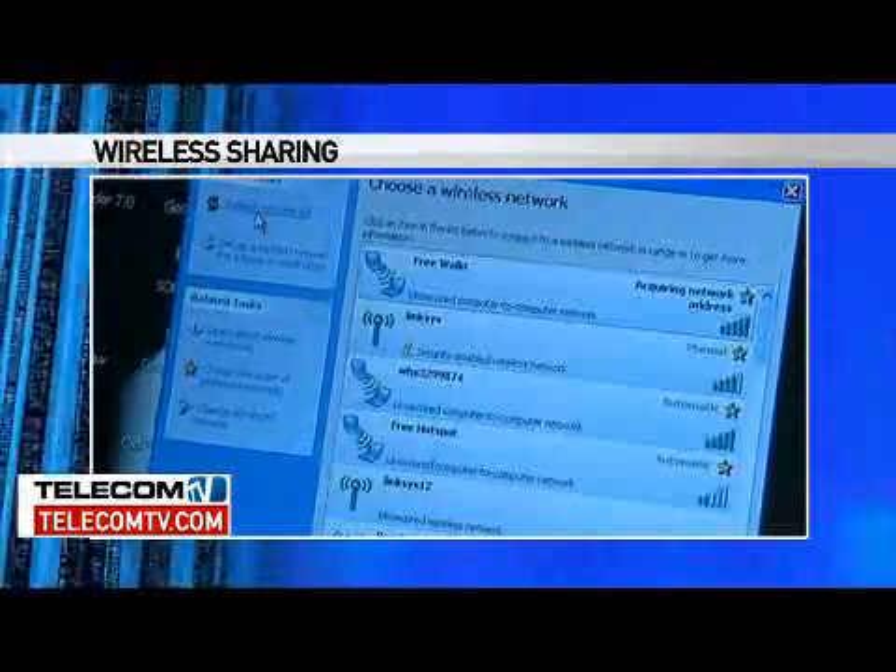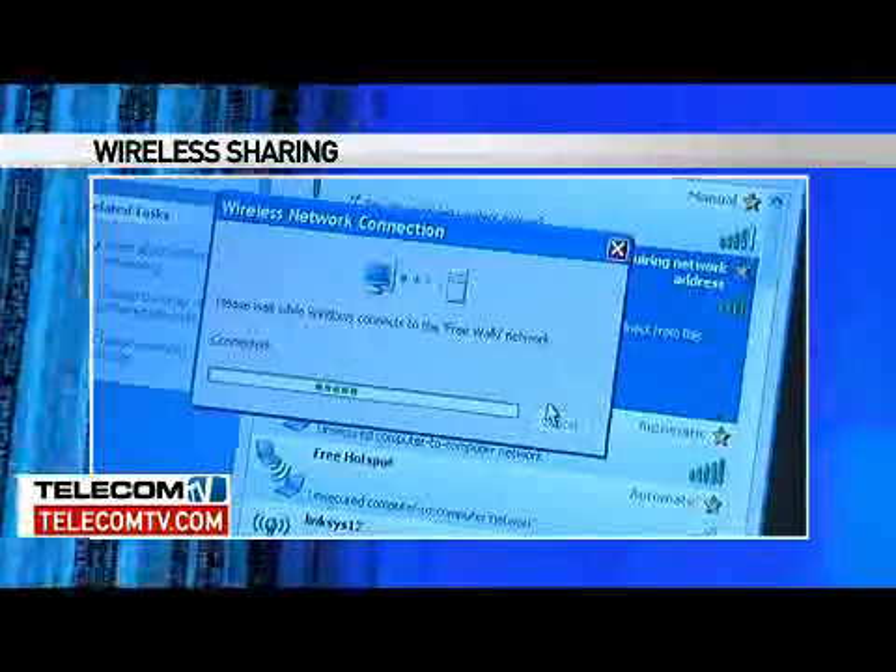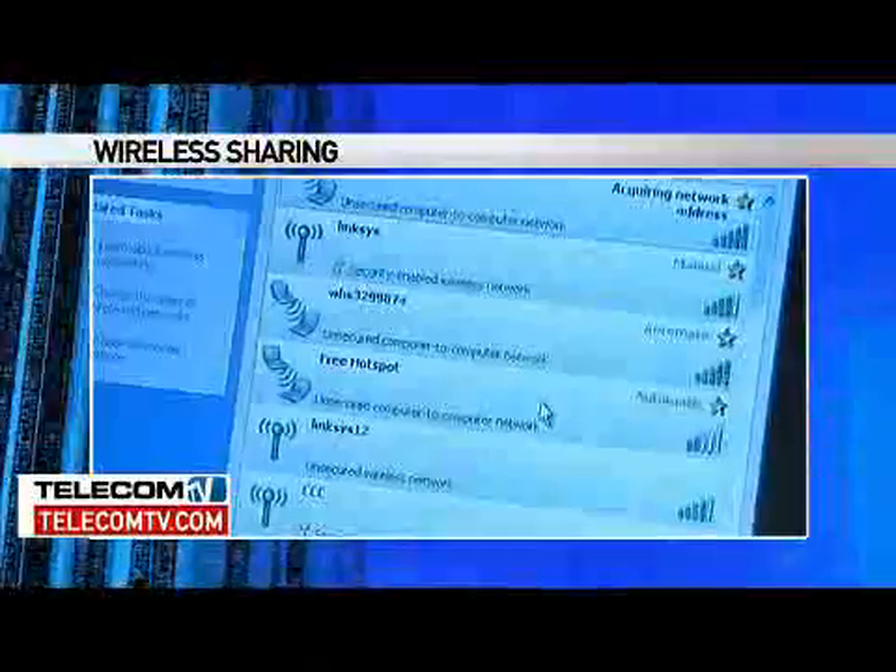The way that works is other devices go to their Internet connections, look for a network, see your network, and click on it. Your phone then takes that traffic and puts it out over the 3G network, providing connectivity through the Wi-Fi on the phone back to that device.